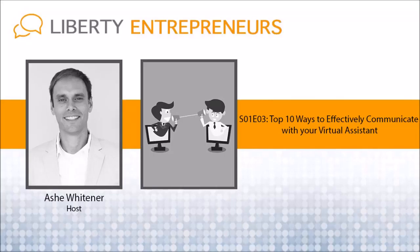You're listening to the Liberty Entrepreneurs Podcast, Season 1, Episode 3: How to Effectively Communicate with Your Virtual Assistant. Hey, what's up everyone? This is Ash. Thanks again for tuning in to the Liberty Entrepreneurs Podcast, and today we're continuing with Season 1, Episode 3: How to Effectively Communicate with Your Virtual Assistant.